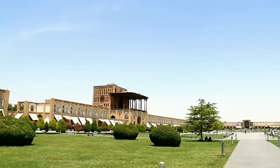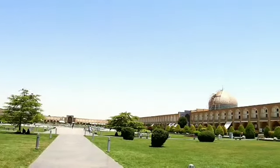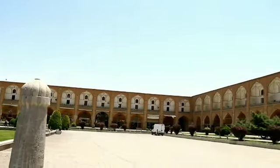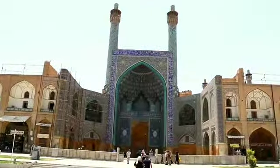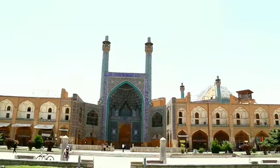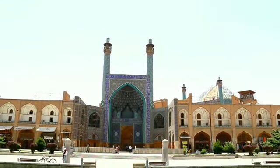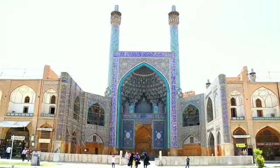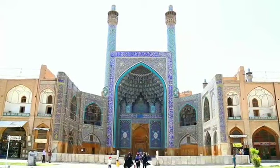On the southern side of the beautiful Naqsa Jahan Square of Isfahan stands the magnificent Royal Mosque, the largest monument built by the 17th century Safavid dynasty and a splendid example of the glory of the city at that time. Called Royal after Shah Abbas the Great, the king who built it, the mosque is titled the perfection of the art of mosque building in Iran.